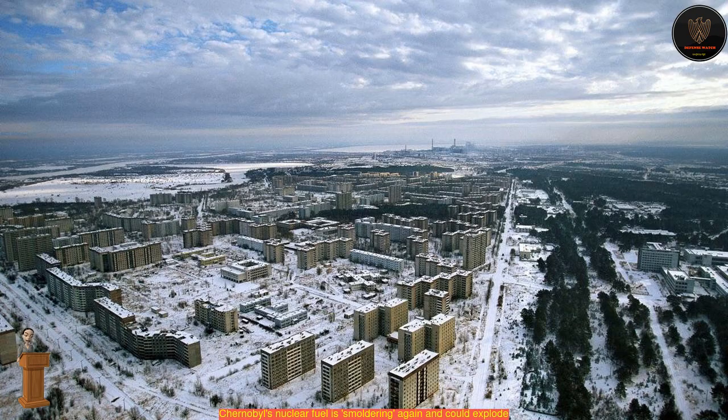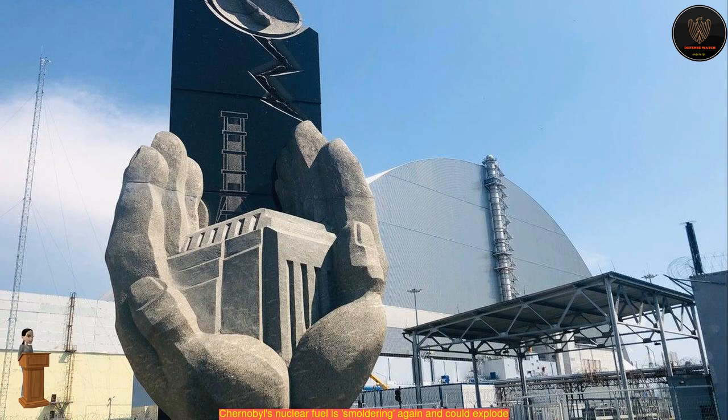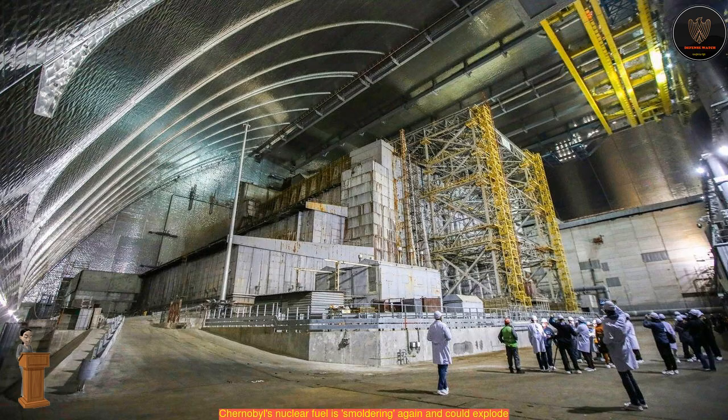Rising neutron levels indicate that these FCMs are undergoing new fission reactions, as neutrons strike and split the nuclei of uranium atoms, creating energy. "This radioactive waste is smouldering like the embers in a barbecue pit," said Neil Hyatt, a nuclear materials chemist at the University of Sheffield in the UK, in an interview with Science magazine.